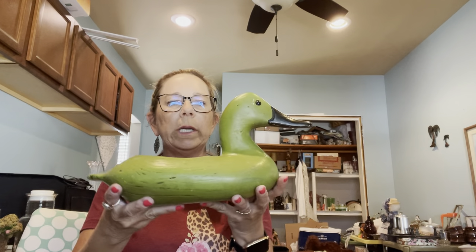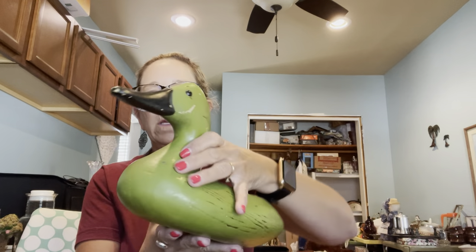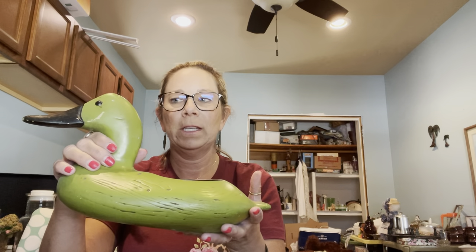Then I grabbed this little green goose — it is ceramic, it's vintage. It has glass eyes and it's actually a planter. I think I can probably get $25 to $30 for it based on what I looked up online.